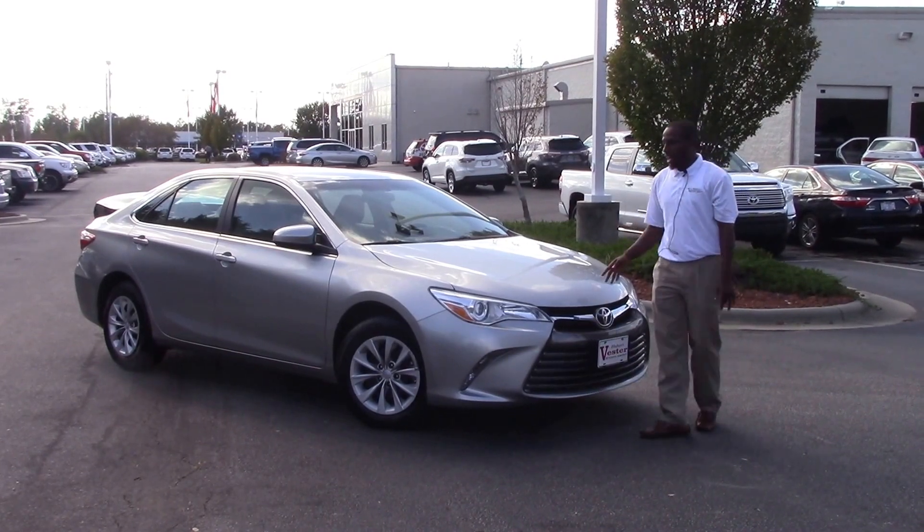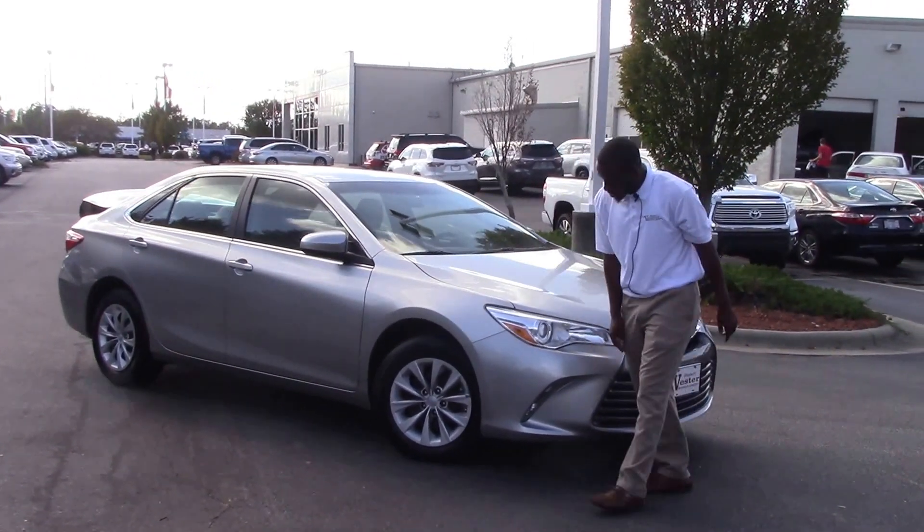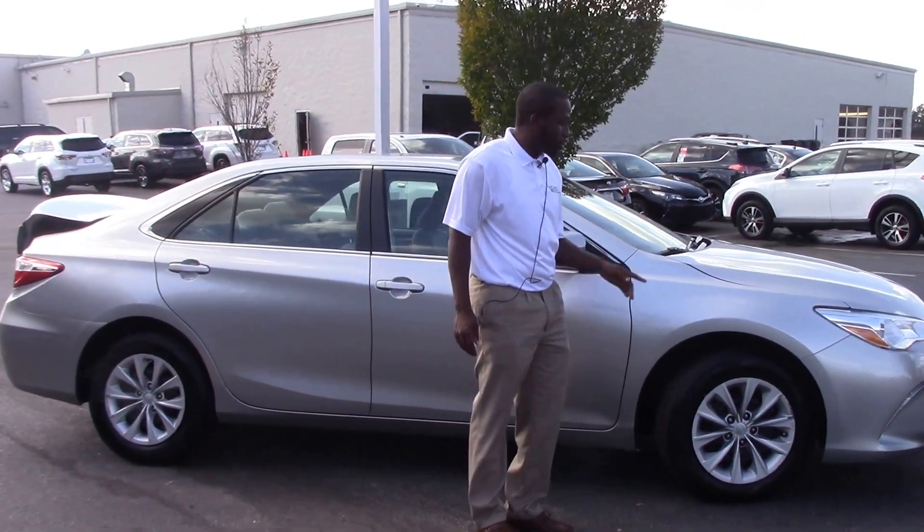For the color, we have a nice metallic gray color, LED lights. Come around to the side, we have 16-inch wheels and brand new tires.